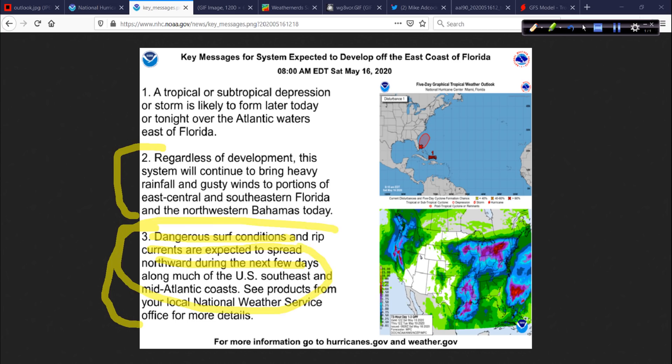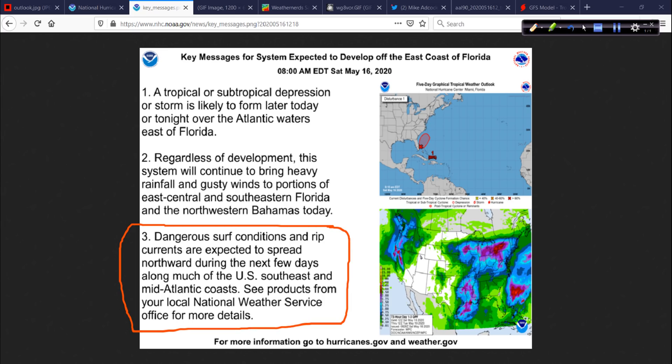That rip current message is to me the most important because beaches have opened, are opening, and will open over the next few days as we deal with the COVID-19 situation. People have been away from the beaches in a lot of locations. This is a nice weekend generally and lots of people are headed to the coast. I'm telling you, you really, really need to pay attention to this. Rip currents can be deadly — please heed that hazard.